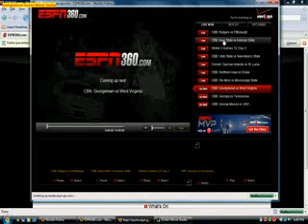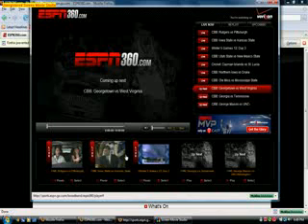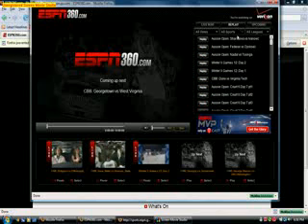So it shows you right here: live now — these games are going on right now so you can watch them live. You can see all the previews. These are the live games and these are coming up next, so these are coming on later tonight. And you can also see replays — games that went on yesterday, the day before that, last week.